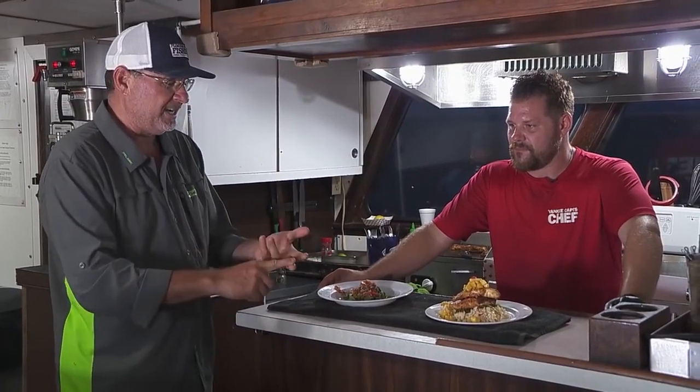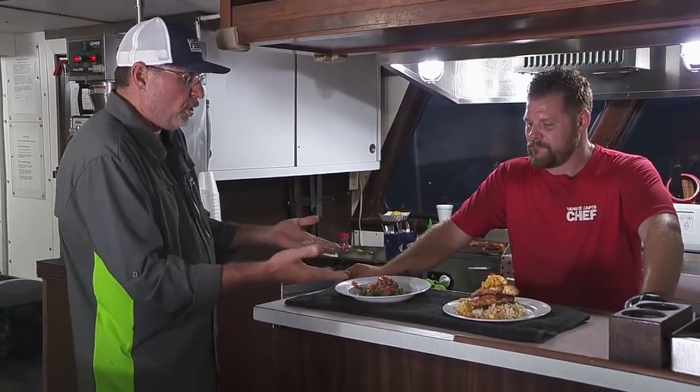Breakfast, lunch, dinner — and we're talking gourmet. We're not talking your average diner food. Just as an example, tonight — what did you serve tonight?